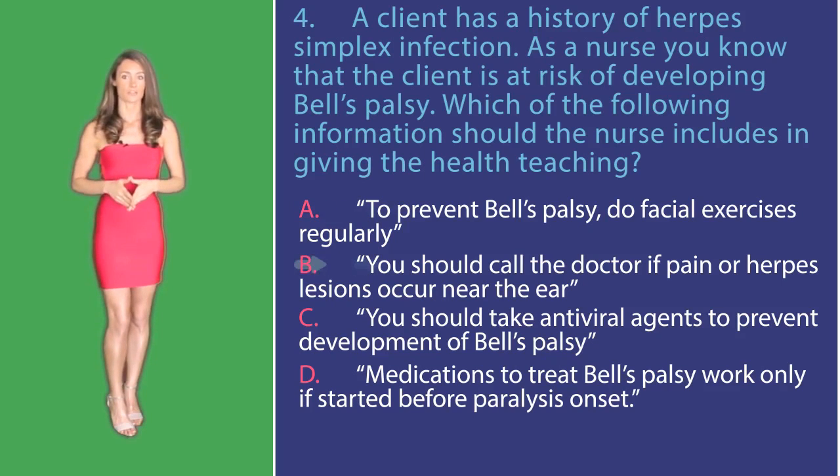Option B: You should call the doctor if pain or herpes lesions occur near the ear. Bell's palsy can be caused by a virus such as the herpes simplex virus. This option is correct — they should call their doctor because pain or herpes lesions near the ear may indicate the onset of Bell's palsy.